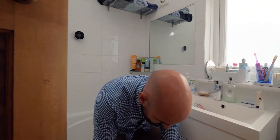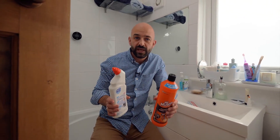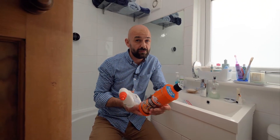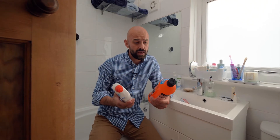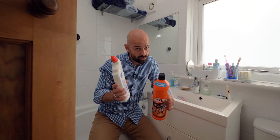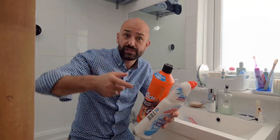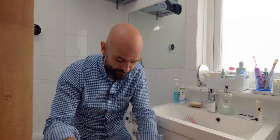Now you may be surprised at this — bleaches and cleaning fluids, you might consider those as hazardous materials, but actually they're not. These can go in with your recycling, but remember to take the lids off, any nozzles, any sprays tops — take those off and put those in the black sacks.